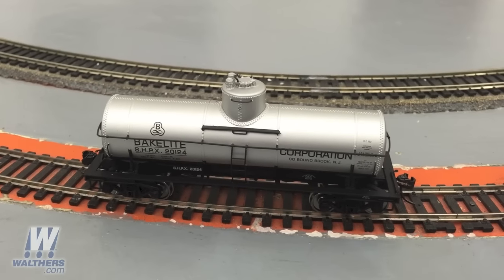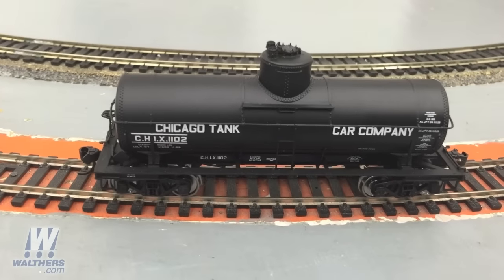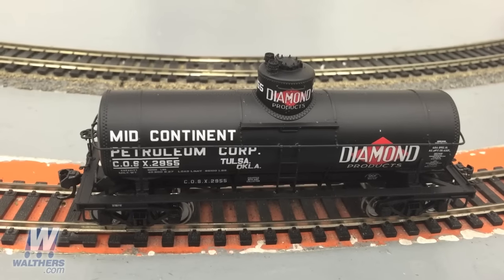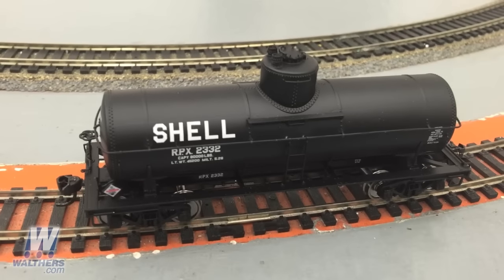Also in this production run are the Chicago tank car, Mid-Continent Petroleum, and Shell schemes. These are all coming in June.